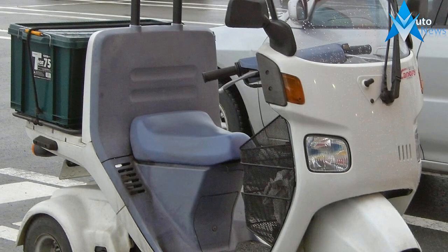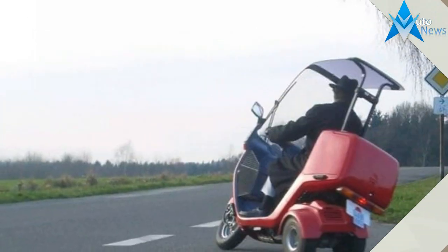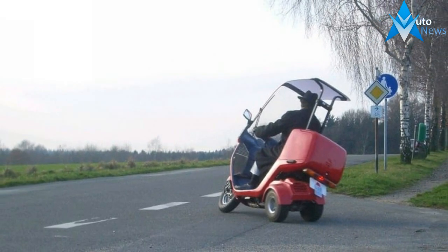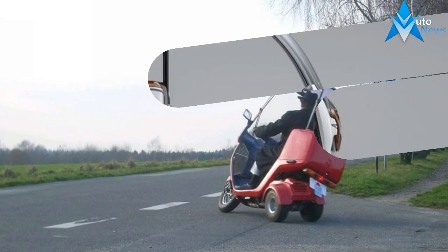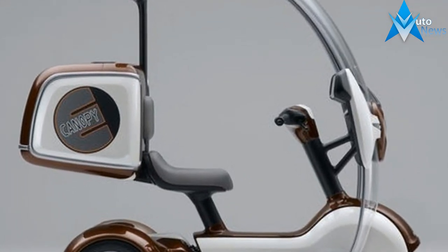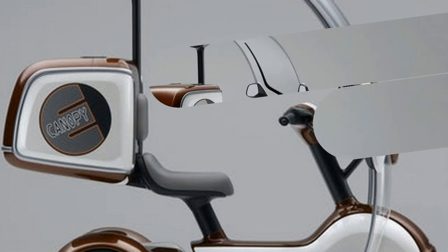I remember seeing a few of this canopy type bike a few years ago. Most canopy type bikes are from brands that originate from Taiwan, but I have seen a few by BMW on the net. This is a great idea actually, since we have a lot of rainy days in Malaysia.